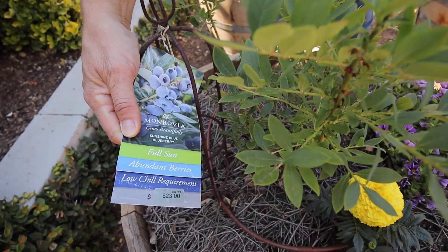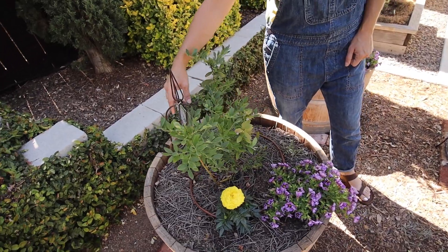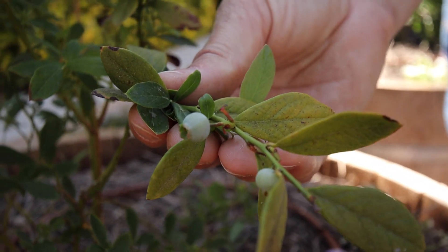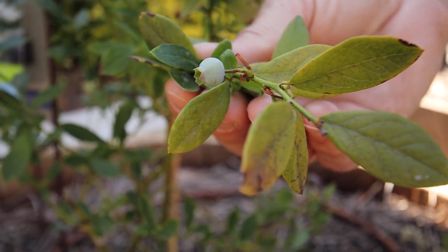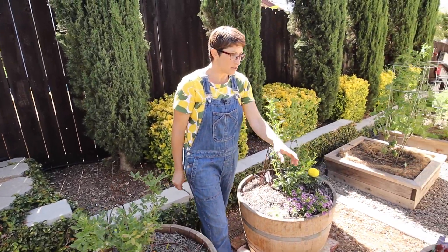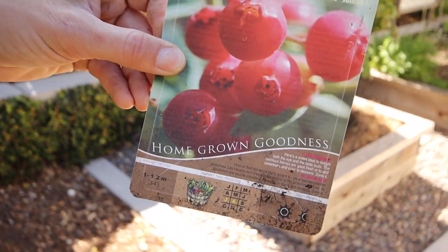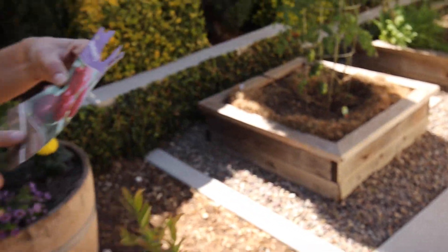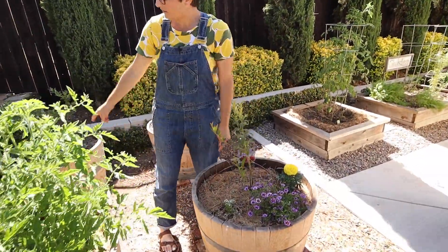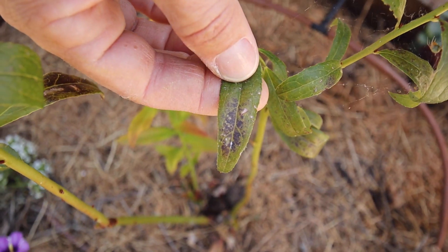I have to get blueberries with a low chill requirement since we're in zone 10a southern California and don't get much cold. They're starting to have some berries. I haven't done well with blueberries in the past, but I did put the right acidic soil in this time — that might have been my problem in other years. The second one here is a pink blueberry, but it says zone 4 on the tag, which is probably why it's not doing as great.